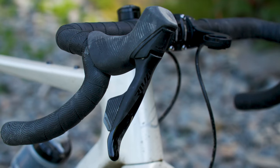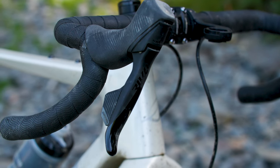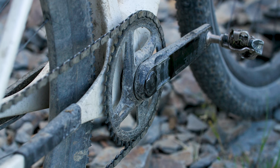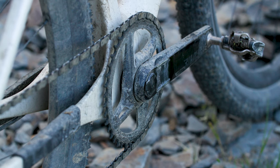A shout out goes to the Rival brakes, which I often tested to their limits as I came in hot into some of the many, many gates along the route. Eagle-eyed viewers might have noticed the bike has a single-sided power meter on this model, but with all the craziness of filming and bombing around Wales in the van, I didn't manage to sync my Garmin with it. It would have been great to manage my efforts with the power meter, but I just wasn't organised enough.